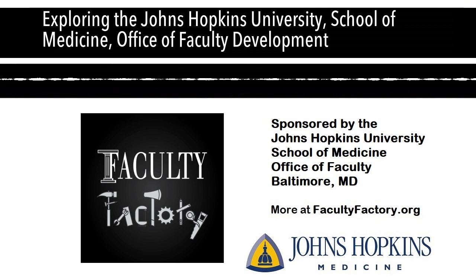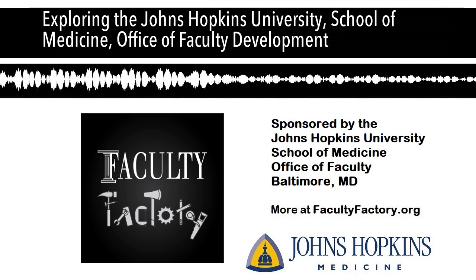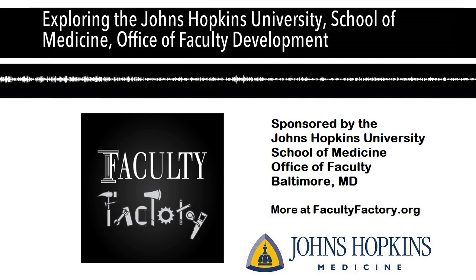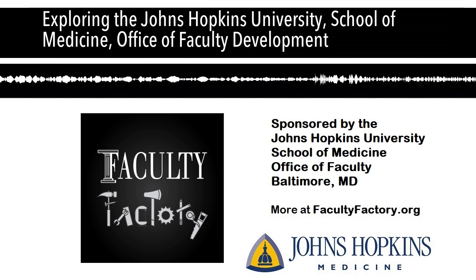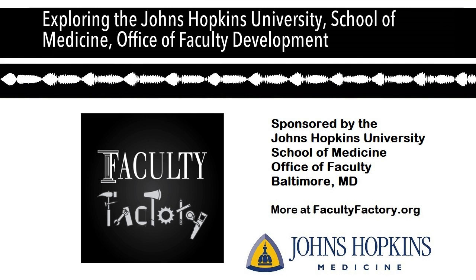Currently, in addition to me — I'm still 100% effort associate dean — there is a program coordinator who is 100% effort and has been with us about three years, recently moving into a higher-level staff position. And there is another 100% effort administrative coordinator who started about a year ago. So we have two full-time staff positions: an administrative coordinator and a program coordinator, and then me.